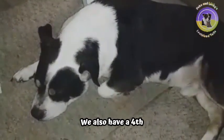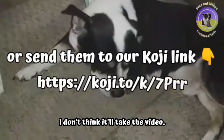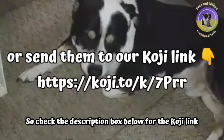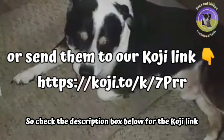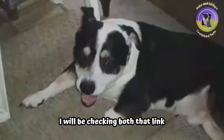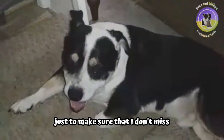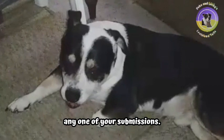We also have a fourth way for you to send us your photos. Check the description box below for the Koji link right under our email. I will be checking both that link and our email every single day just to make sure that I don't miss any one of your submissions.